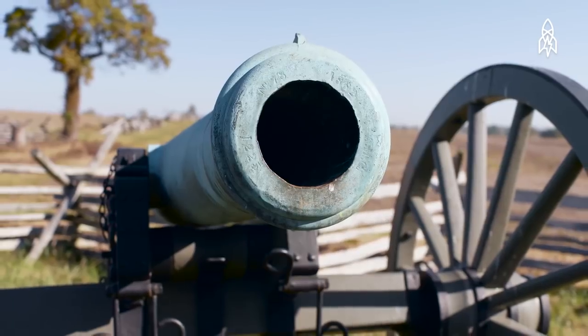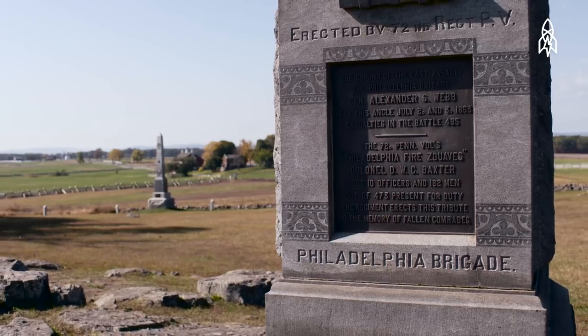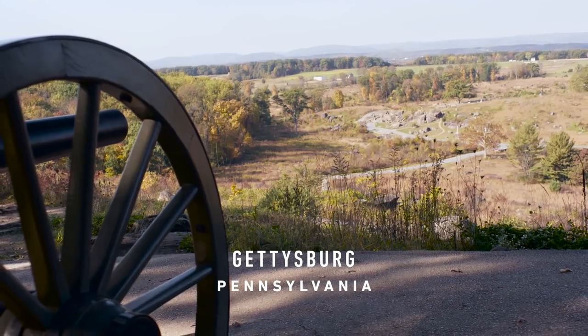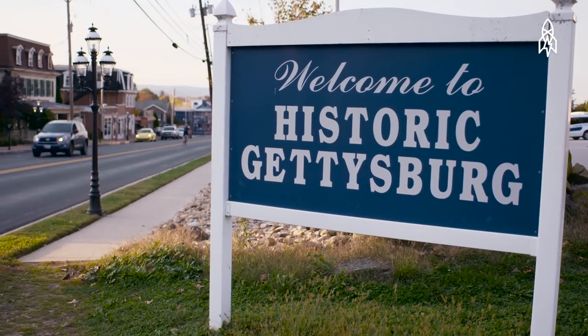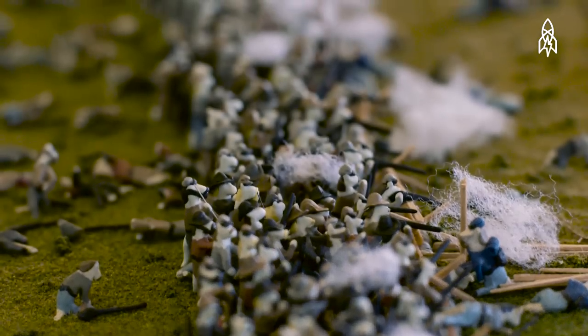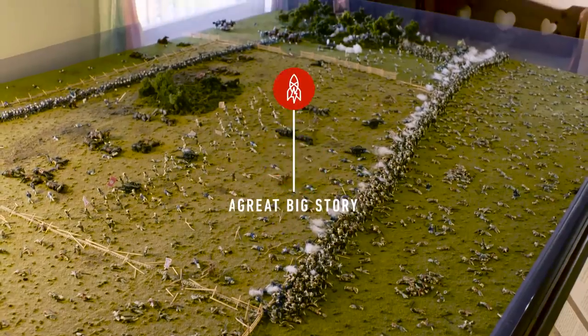In southern Pennsylvania, there is a battlefield — a battlefield so important that it is thought to be the turning point of the American Civil War. This is a story about that place. It's also a story about cats. Thousands and thousands of little cats.